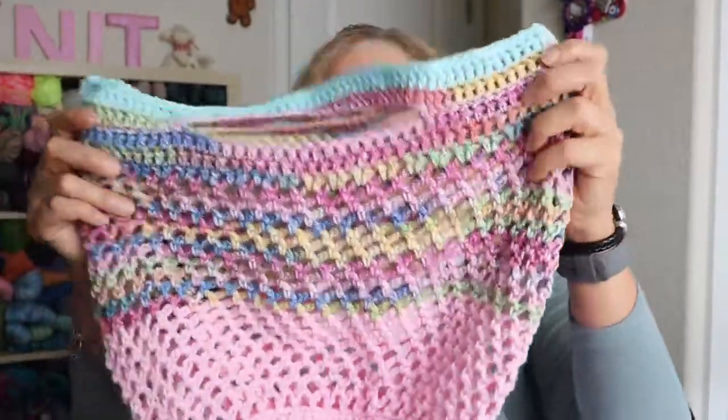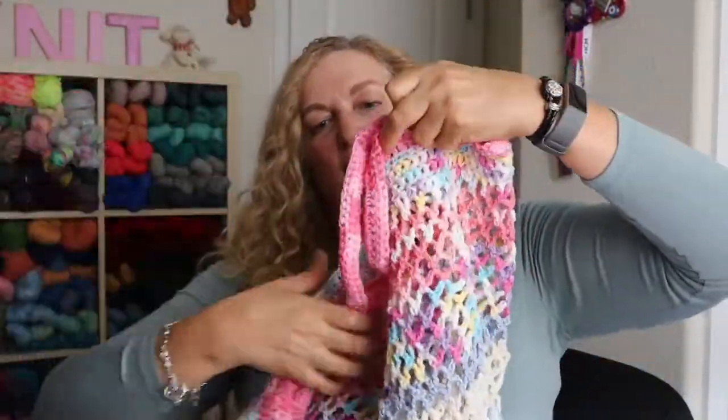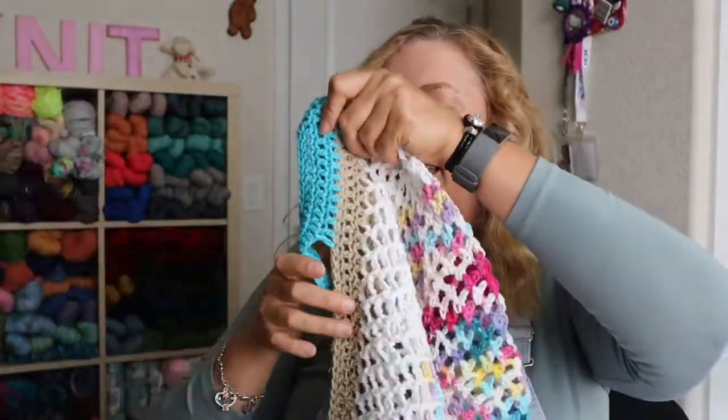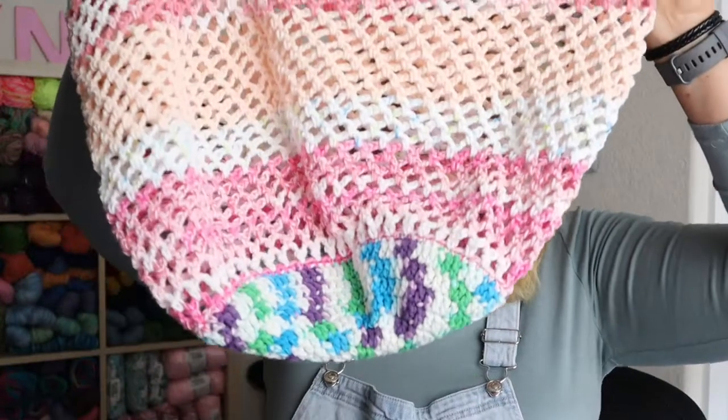I have a video on market bags and I'll put the link up above and in the notes. I like to crochet market bags in the summertime with scraps. Here are a few from my market bag stash — you can crochet along with me in that video. I like doing those in summer because cotton yarn is easier to work with on my lap than a big wool blanket.